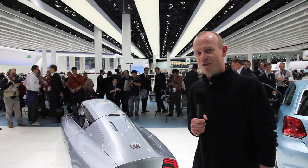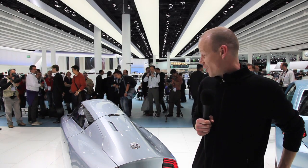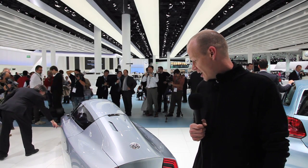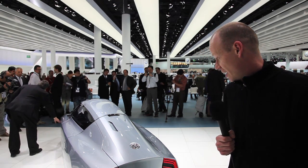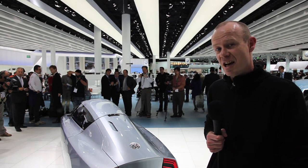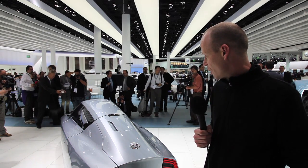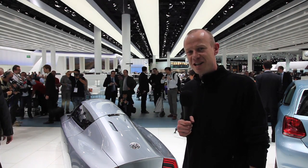Hi, it's Noel McKeegan here for Gizmag at the Frankfurt Motor Show. Day one today and one of the highlights from Volkswagen is this diminutive L1 hybrid electric vehicle. It's a one-litre vehicle that is pretty much production ready. Volkswagen have unwrapped it today and it does some amazing things in terms of fuel efficiency — we're looking at about 170 miles per gallon in the US and a really small drag coefficient. It's a two inline, two-seater and we're going to have a closer look at it right now.